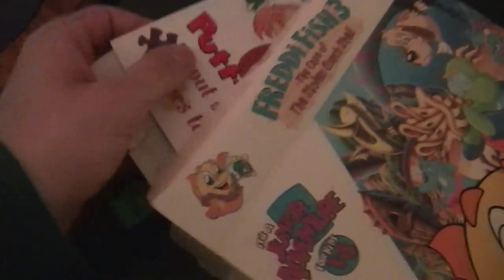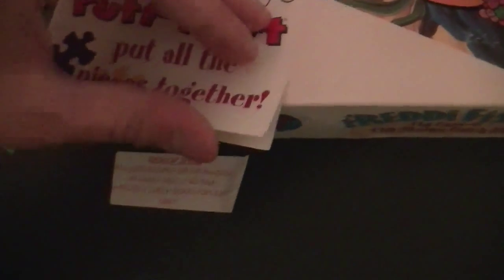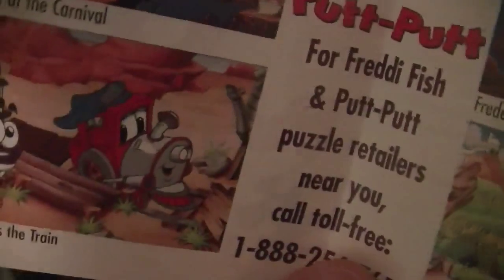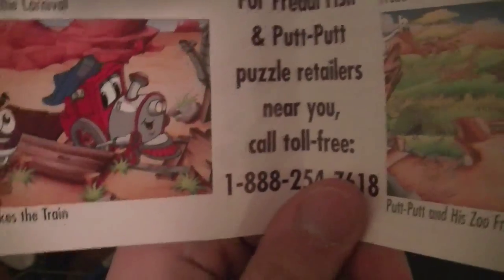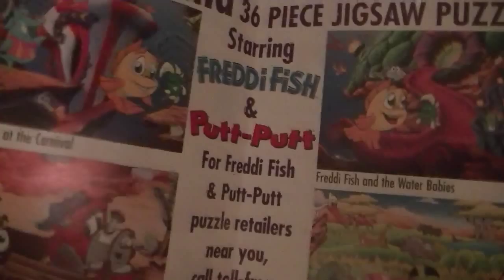All right, that's the catalog, which is now on the floor — thank you very much, slippery Butterfinger hands of mine. Freddy Fish and Putt-Putt put all the pieces together — if I can open it, that is. A Seek and Find 36-piece jigsaw puzzle starring Freddy Fish and Putt-Putt. For retailers near you, call toll-free 1-888-254-7618. I don't remember there ever being any Humongous Entertainment jigsaw puzzles.